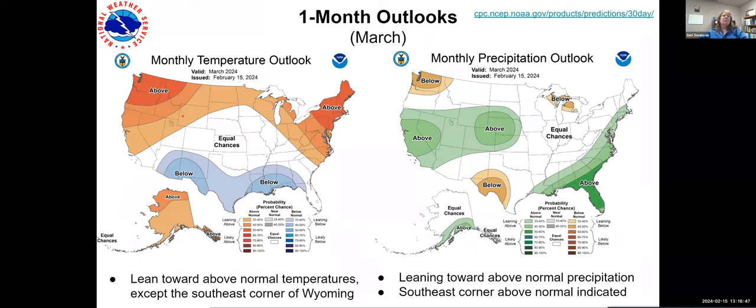Here's the one-month outlook. Temperatures are leaning just above normal except for the southeast part, which is basically climatology. Precipitation-wise, it's nice to see green, even though it's just leaning toward above normal. The southeast corner is showing a slightly higher possibility for above-normal precipitation, which is good to see when we're so low on snowpack.